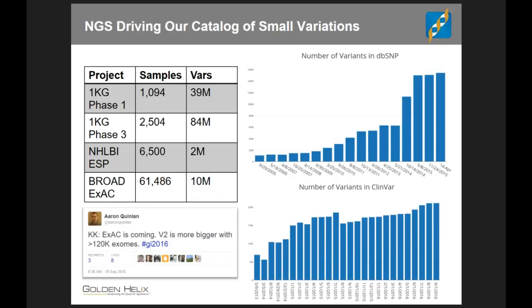Over time, we have amassed these catalogs. dbSNP, for example, has grown from less than 20 million variants to over 150 million — it's the catalog of all small variation in the human genome that has been publicly researched and submitted. ClinVar is the catalog of all mutations with some assessment or classification against human phenotypes, saying things like 'this mutation is pathogenic in this form of hereditary cardiomyopathy.' Over time, ClinVar has grown from about 50,000 assertions to over 200,000, and that number will continue to grow.